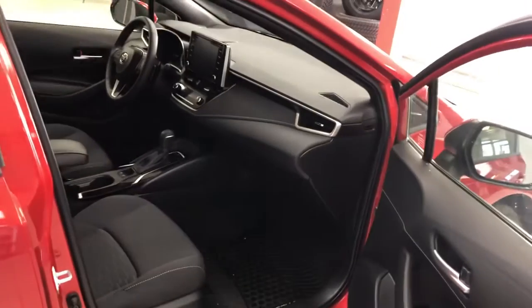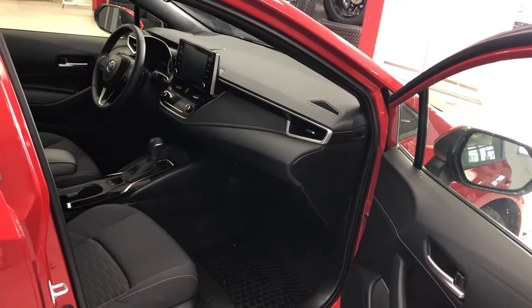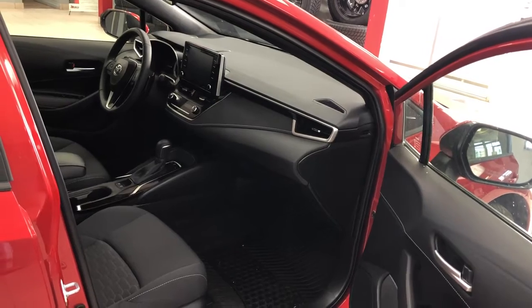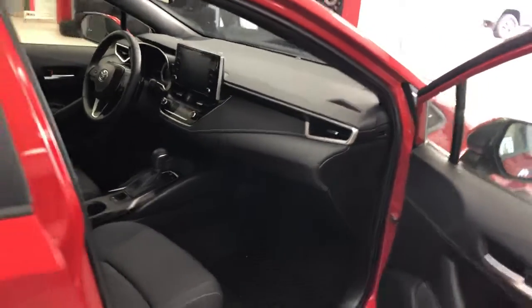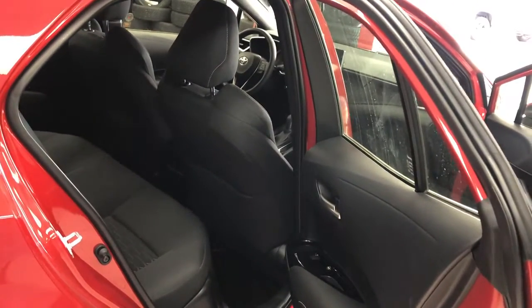The interior is fabric and has a widescreen with Android Auto as well as Apple CarPlay compatibility. Being a hatchback, it does have a bit of extra versatility, and trunk space is quite good on this.